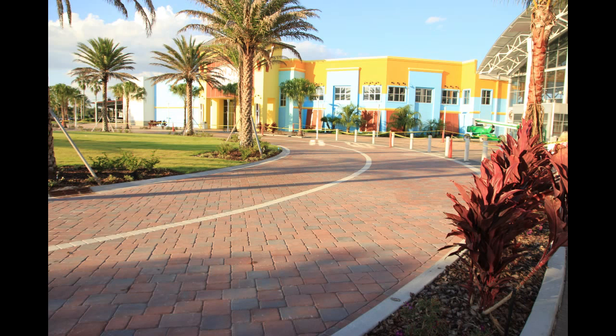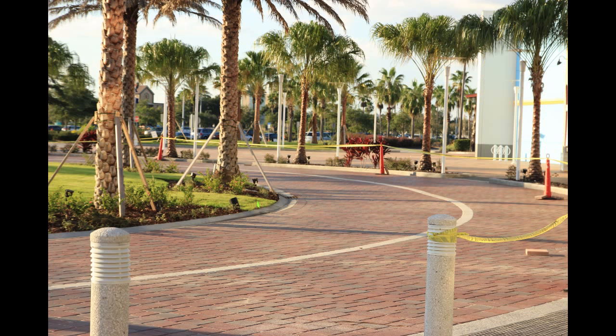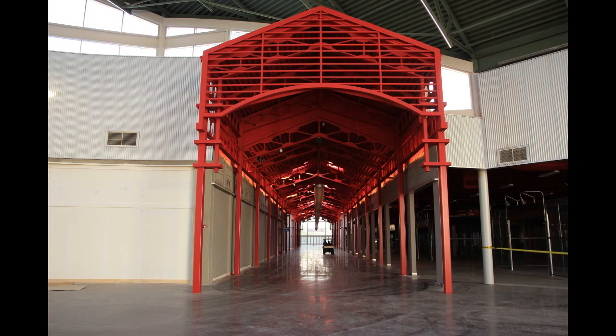Heading back toward the Great Hall area, this lane here is the drop-off loop — one lane will be used for dropping off guests at the main entrance, and one for taxis and valet. Over in the background, behind the caution tape, is where the food trucks are going to be. There will be food trucks here from mall open to mall close, every single day of the year.